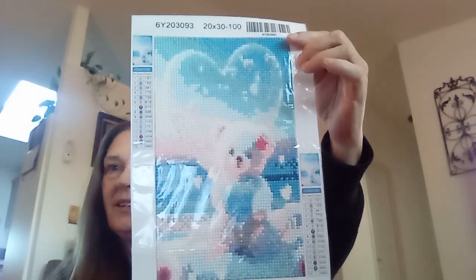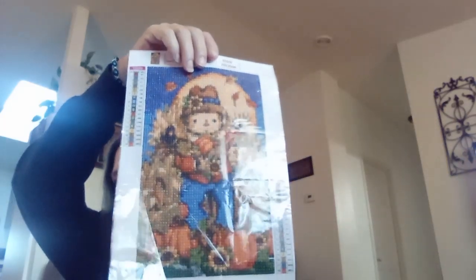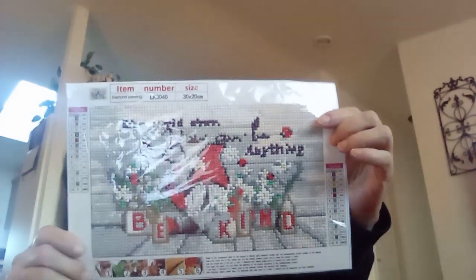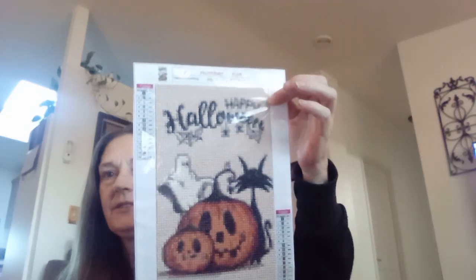I have no idea what I'm going to do with all of these diamond paintings now that they are finished. There was this one with the cute little scarecrow with some pumpkins for fall, and this one says 'In a world where you can be anything, be kind' with the gnome. And another Halloween one that says 'Happy Halloween.'